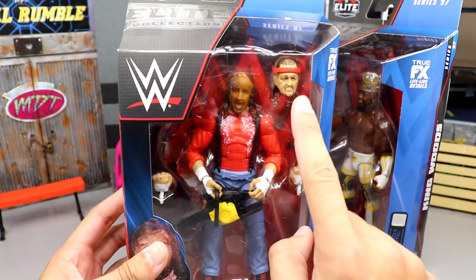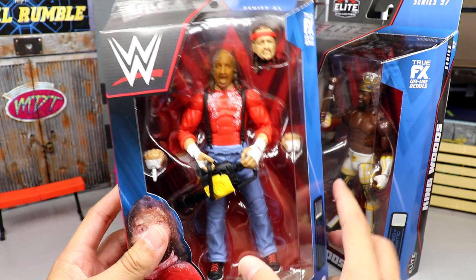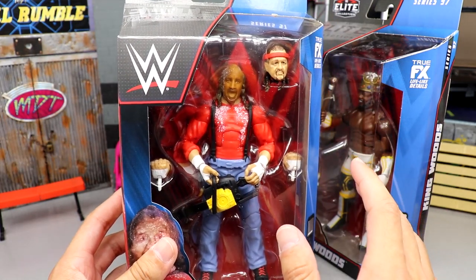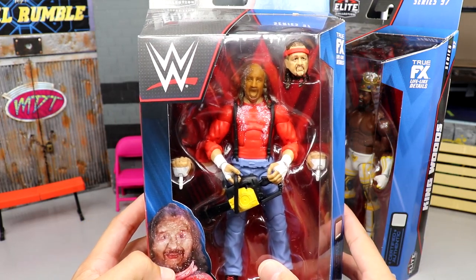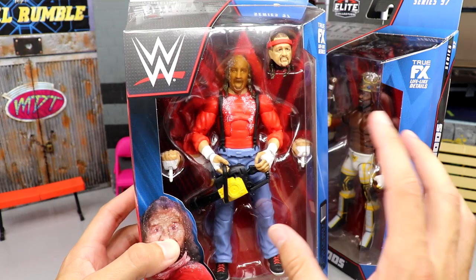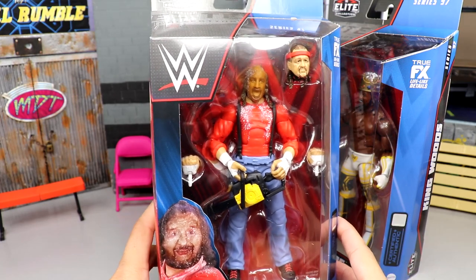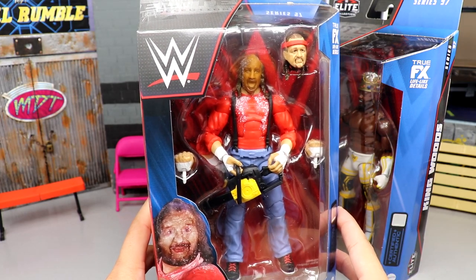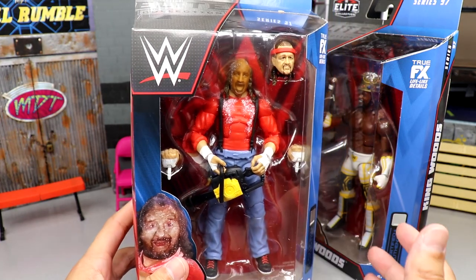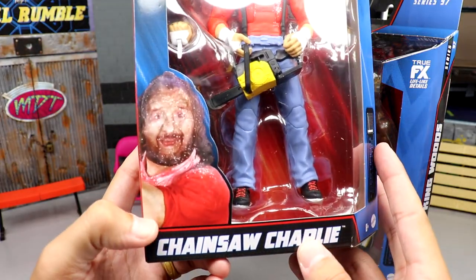Here's the front viewing window for Chainsaw Charlie — got the Elite 40/41 head sculpt from Terry Funk. I remember the day I found that at Toys R Us with the rest of Elite Series 41; it had Finn Balor, I think Lita was part of that wave too. Very important day — used to hit Toys R Us every Thursday before going home from college, after I had fractured two vertebrae in my back.